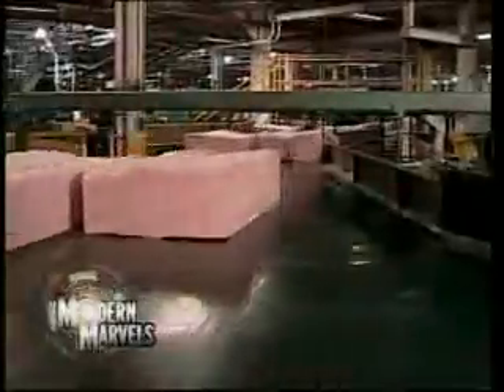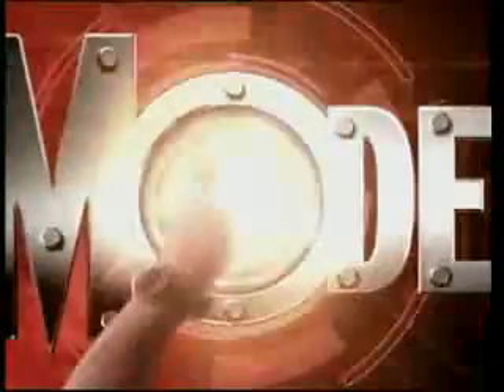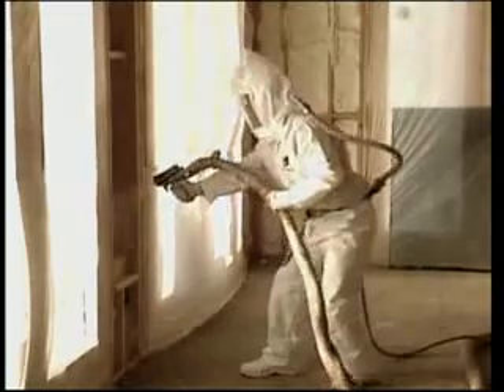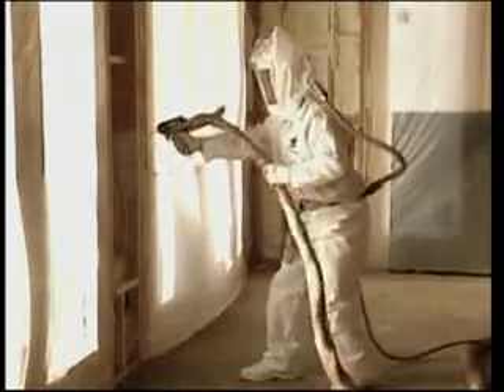Insulation on Modern Marvels. It's the secret weapon in the war on energy consumption. With a worldwide energy crisis upon us, scientists and contractors are scrambling to design and build more fuel-efficient buildings.